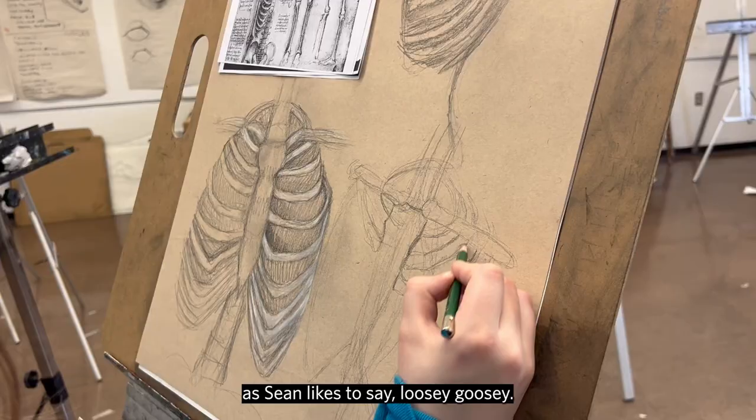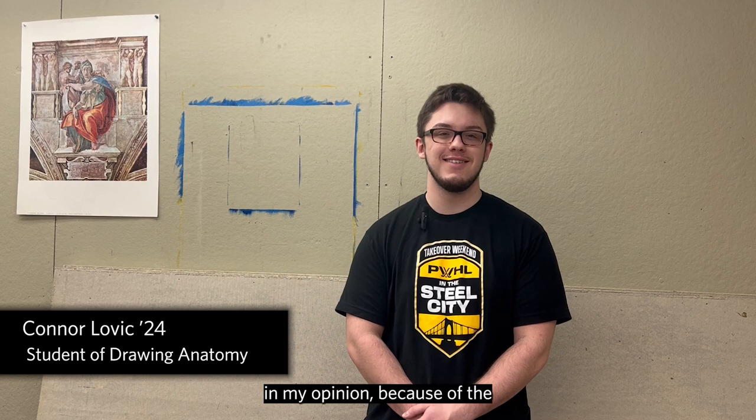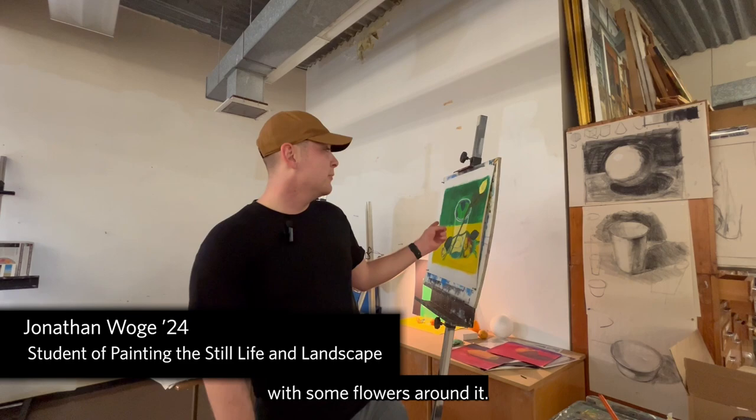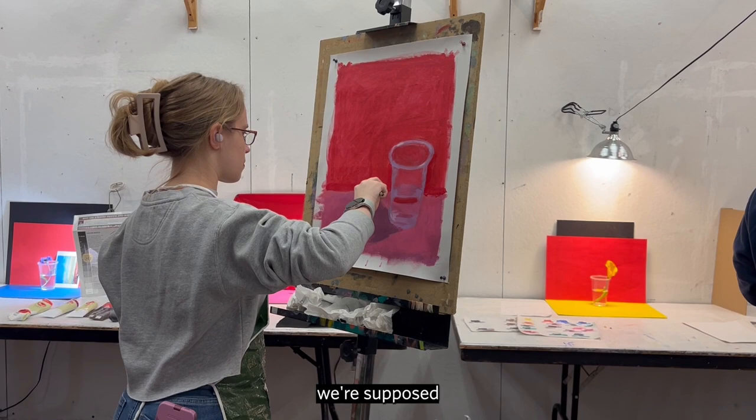Right now we're working on the ribcage. It is hard in my opinion because of the even spacing of the ribs. Right now I'm currently working on a cup with some flowers around it — a cup of water and a flower.